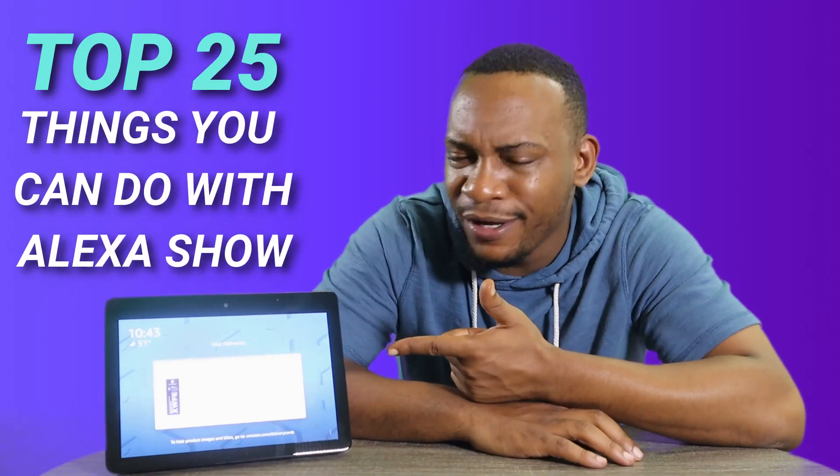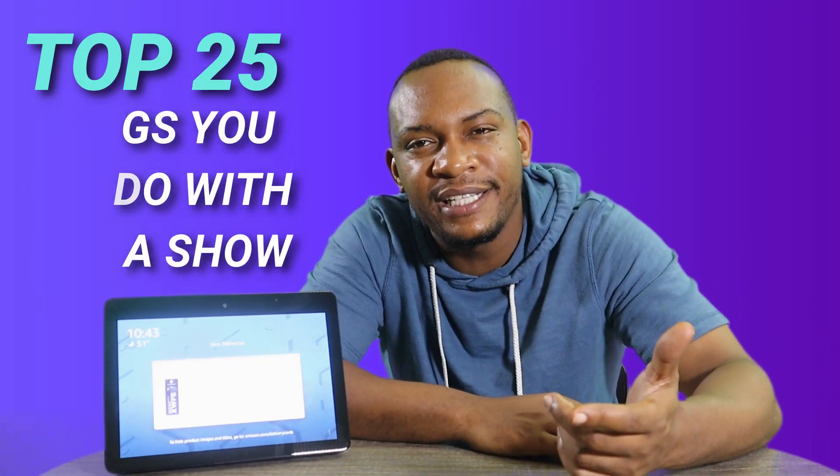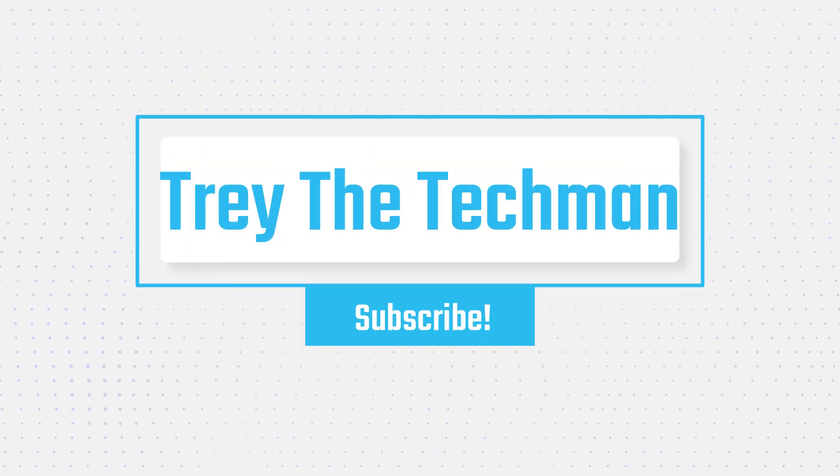Hello, welcome back. Did you know you can make calls with this, or track your packages, or maybe even drop in on another device using it like an intercom? I'll be showing you a couple tips and tricks on things I do and things you should try with your Alexa Show. Hello, welcome to Trader Tech Man. Today, I'll be showing you tips and tricks and things you could do with your Alexa Show. Let's go ahead and jump into it.